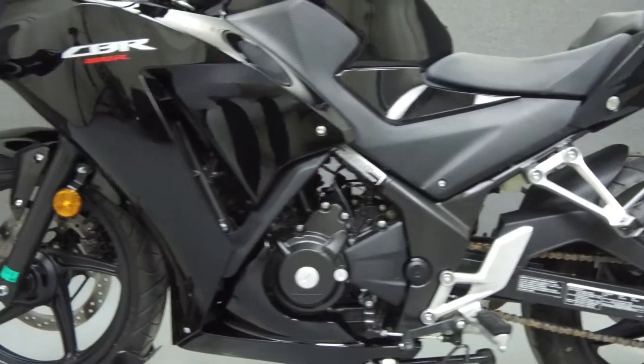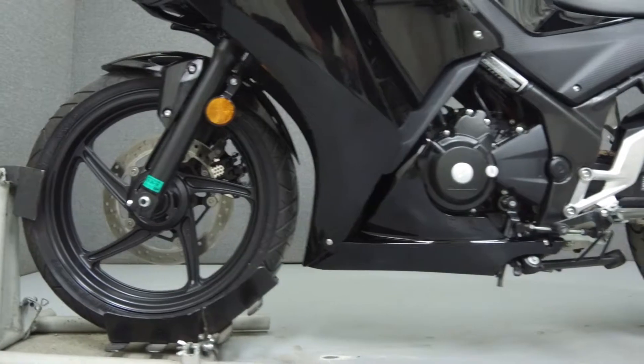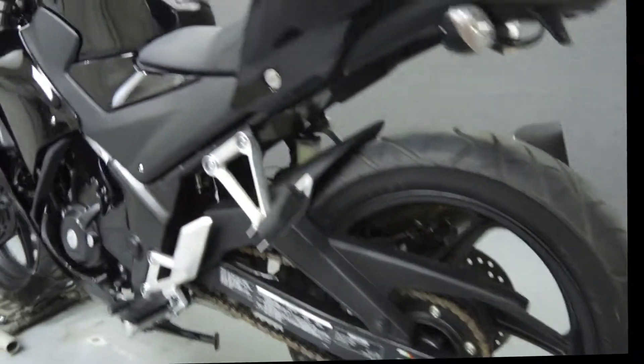This vehicle has been fully serviced, detailed, and comes with a 90-day nationwide warranty. We have also purchased a Cyclechex Vehicle History Report. You can view this report by clicking on the link on the right side of the video.